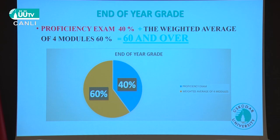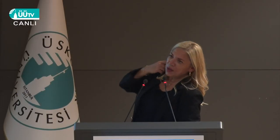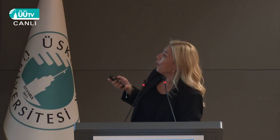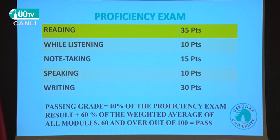The end-of-year grade is not just the proficiency exam result but is combined with the overall module averages. If you have 60 and over, congratulations. The proficiency exam includes two reading passages, listening as a bonus, a speaking part, and a writing part. You'll face it again in February. There's also a sample proficiency exam on our website — you can always check it.